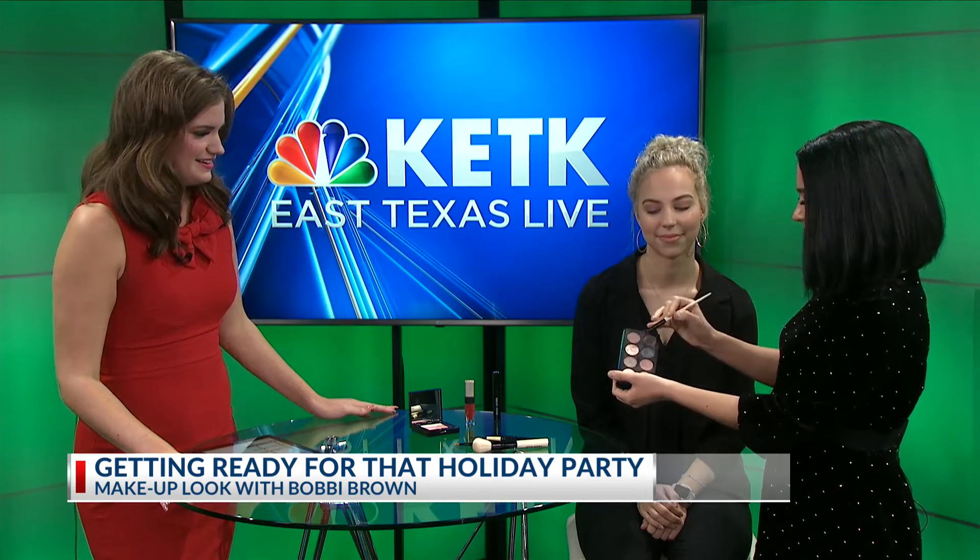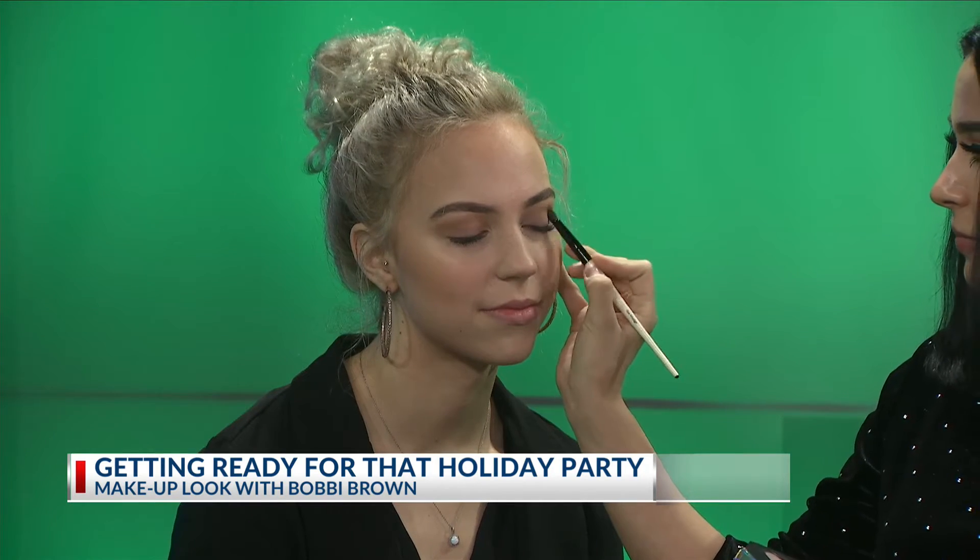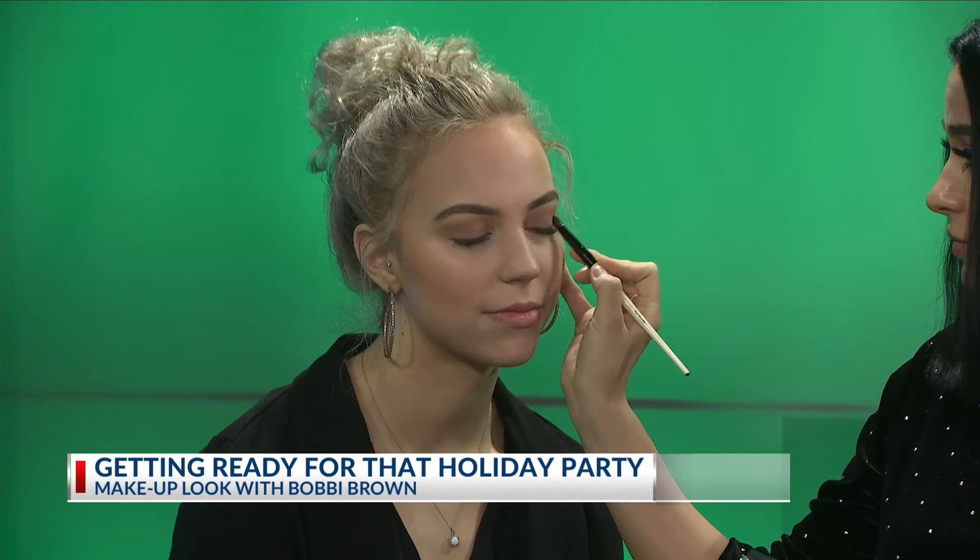So I'm just going to take some of these nude taupe colors and we're just going to use that to really define her eye crease. Super quick and easy.